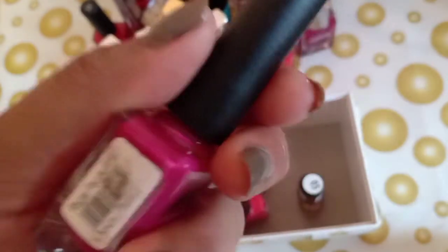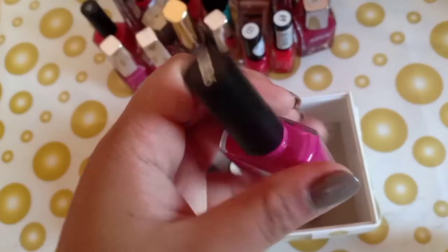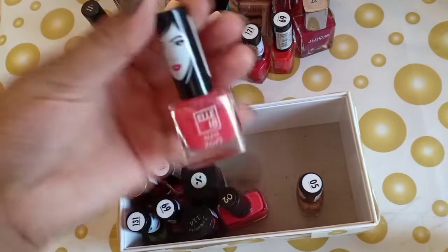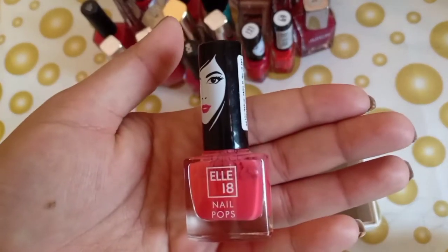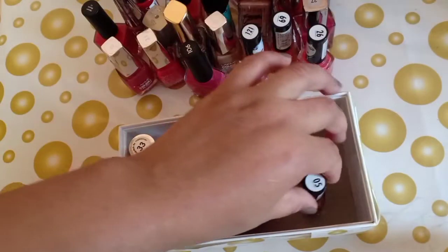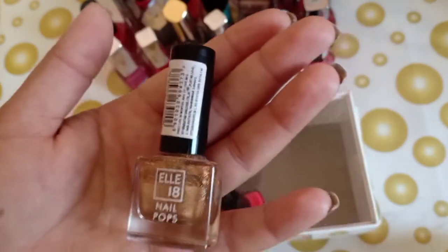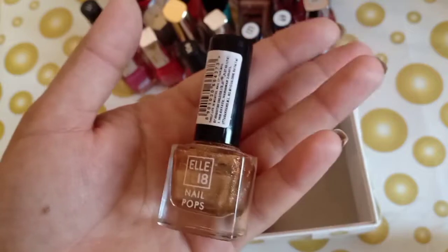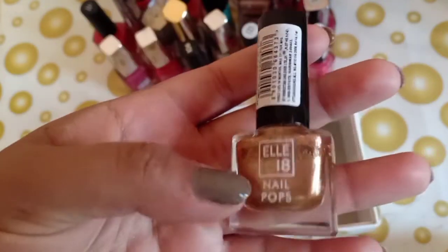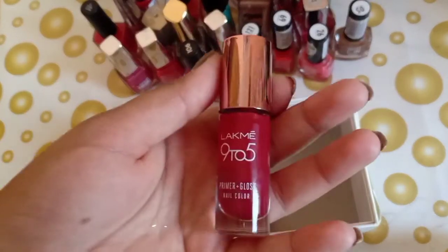The next is Regal — I don't know the full name — this is shade 106, also a good shade, sort of a fuchsia pink. Next is by Eletine, shade 26, a peach color. The next is also by Eletine — Eletine nail paints are around 50 to 60 rupees and look good. This is shade 05, a glittery nail paint. Glittery nail paints always look good on nails.